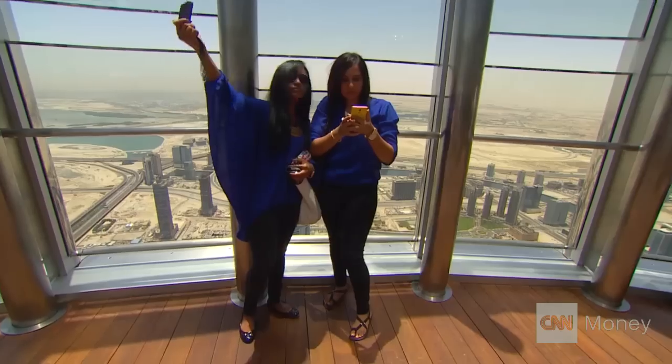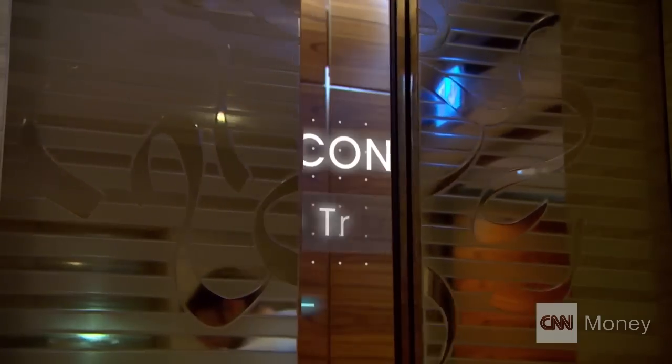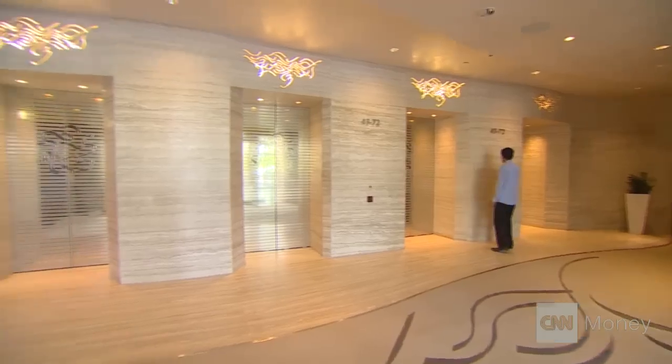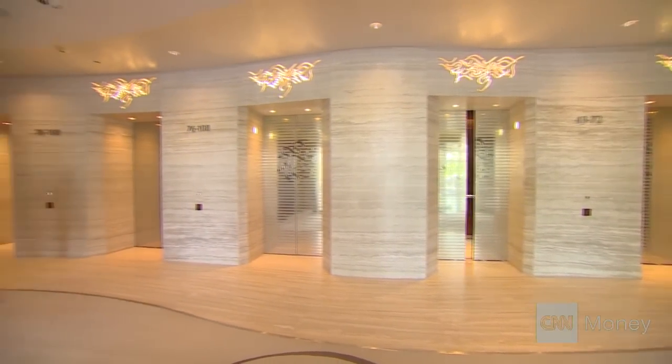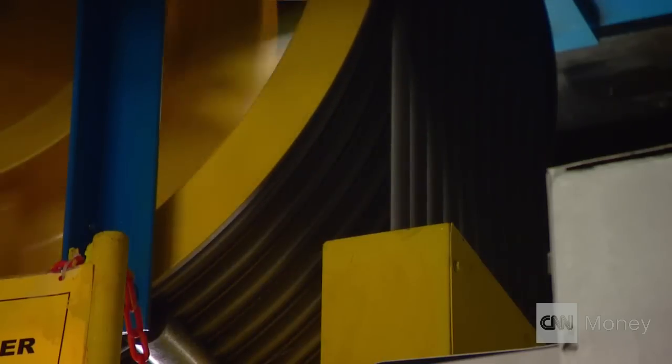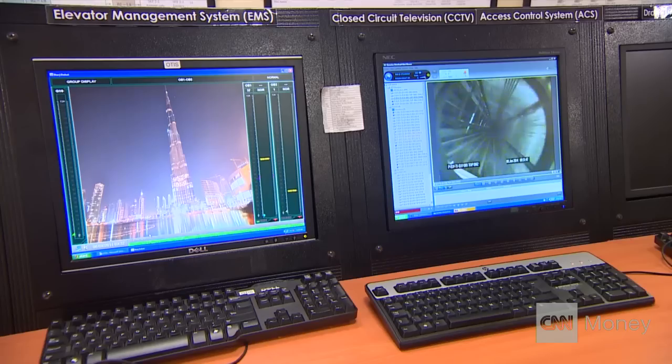Getting to the observation deck on the 124th floor takes only about 60 seconds in one of the tower's 57 elevators. Its specially designed lifts can move up to 12,000 people a day and even act as a power source. They're actually creating power — they create power, and then the power goes back to the grid of the system that we have, lighting part of the building as well.